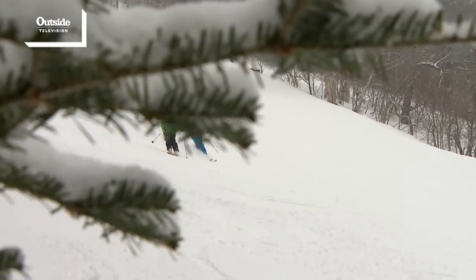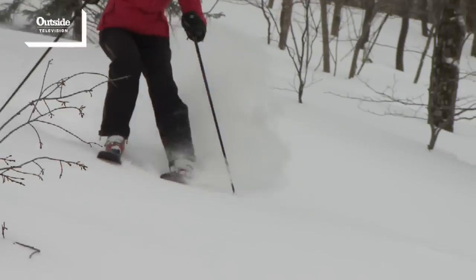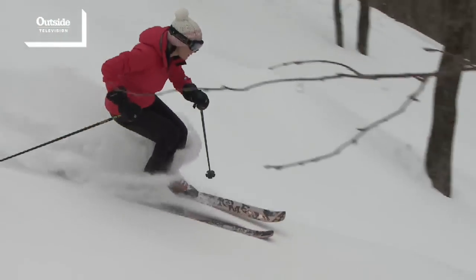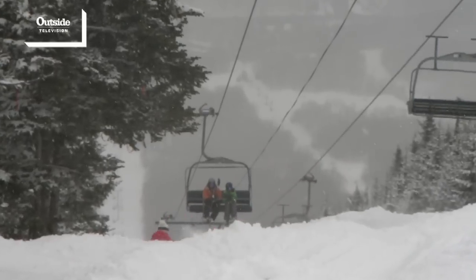The Front Four isn't meant for everyone. Those aren't trails that anyone can just take a run down. You have to have a skill set that comes along with the passion for skiing, and that's what the Front Four offers, which makes it so unique compared to other trails in other areas.